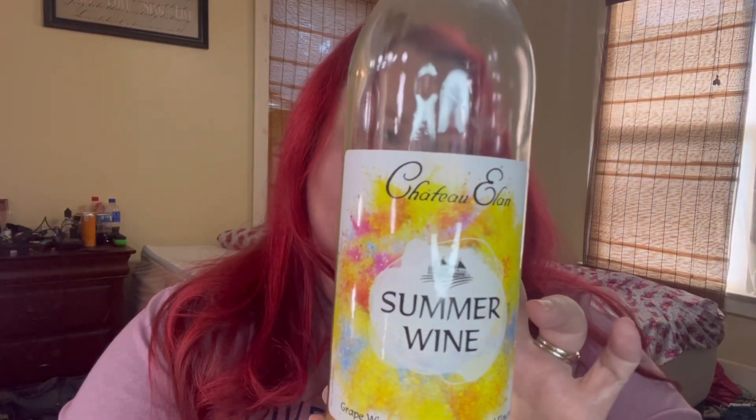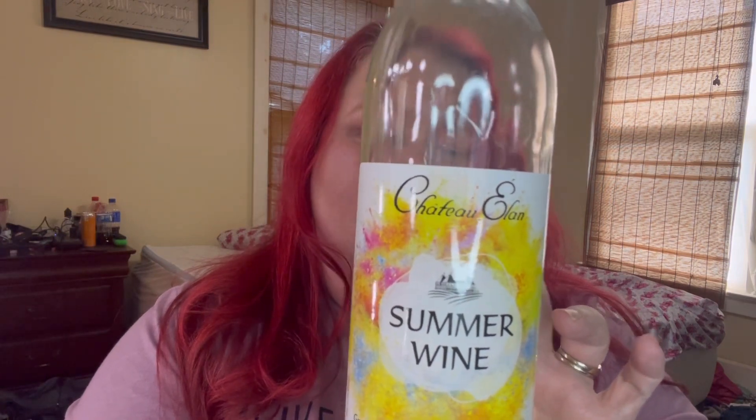As usual we're gonna start with our wine. Today I have — I'm not sure I've tried this one yet — I just poured it in my glass. It's Chateau Alon Summer Wine, 13.5% by volume, and I think it runs like ten dollars a bottle. It's a medium sweet grape wine with peach, so we'll see.